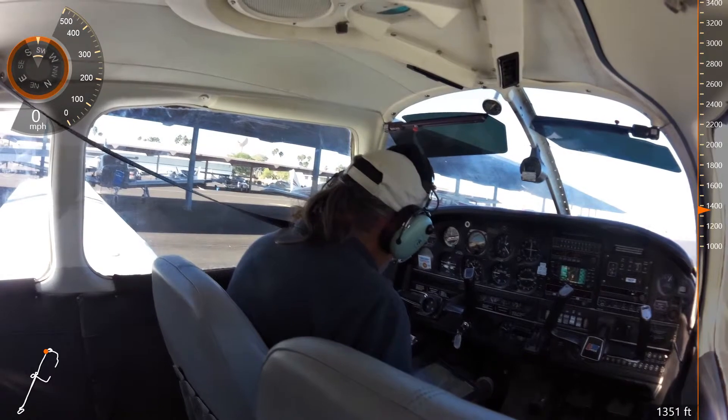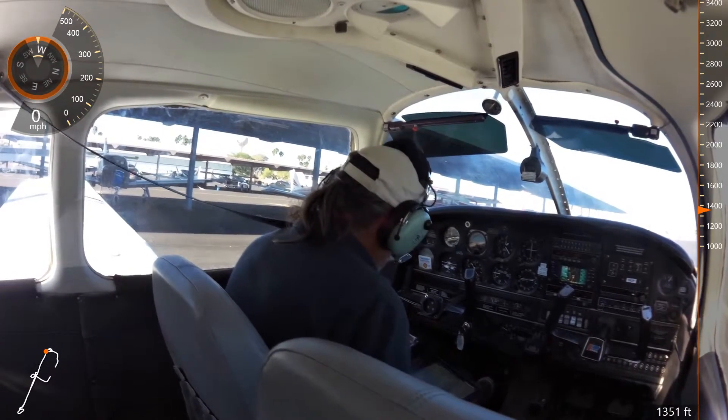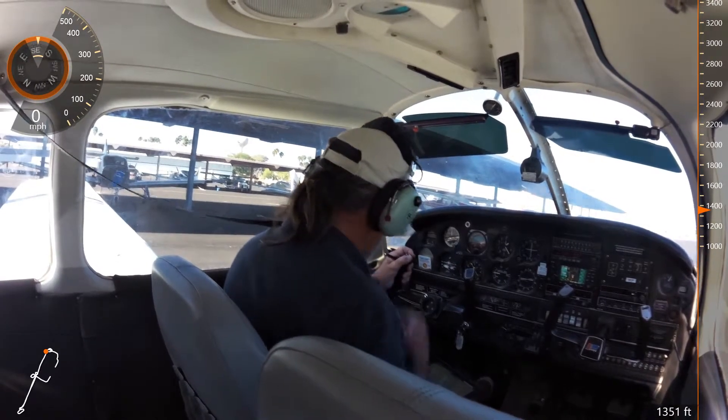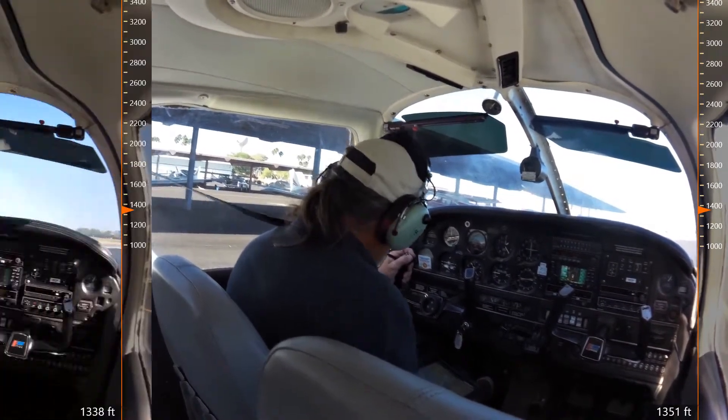Warrior 86 Juliet, roger. Information Juliet is current, altimeter 3000. We have information Juliet, 686 Juliet.